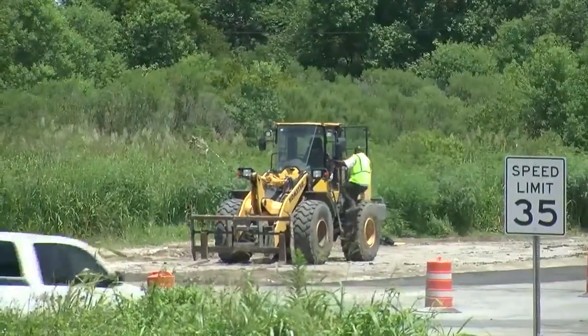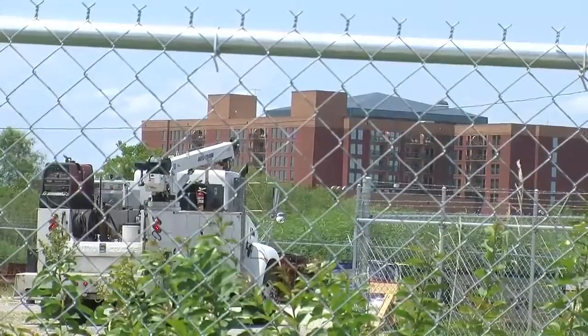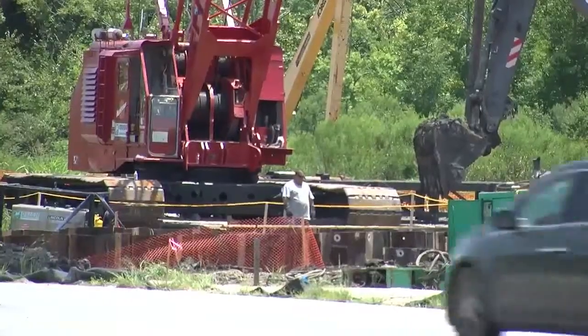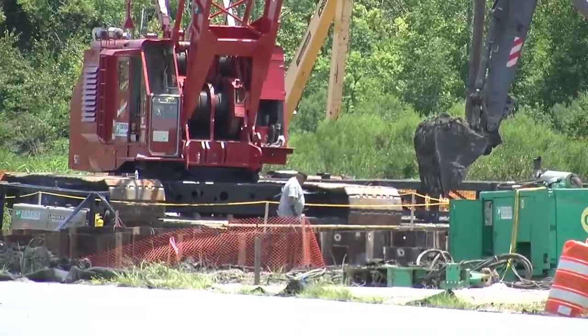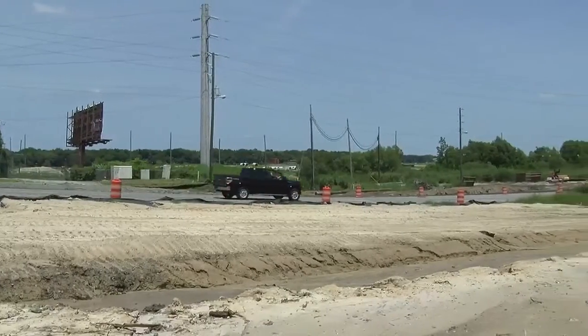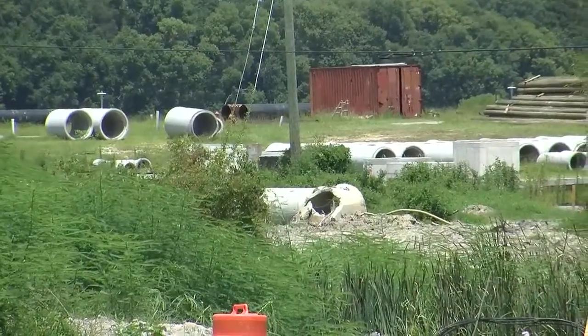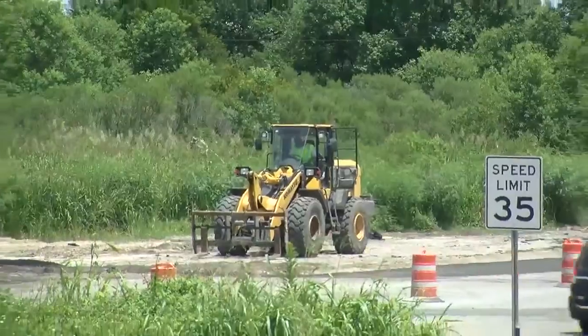Even though this heavy rainfall has been a setback, there is some good news moving forward. To speed things up, crews are installing additional drains — tubes going 40 feet into the ground over the next two months. The project manager says it'll help speed up part of the process that was expected to take the full year and a half.